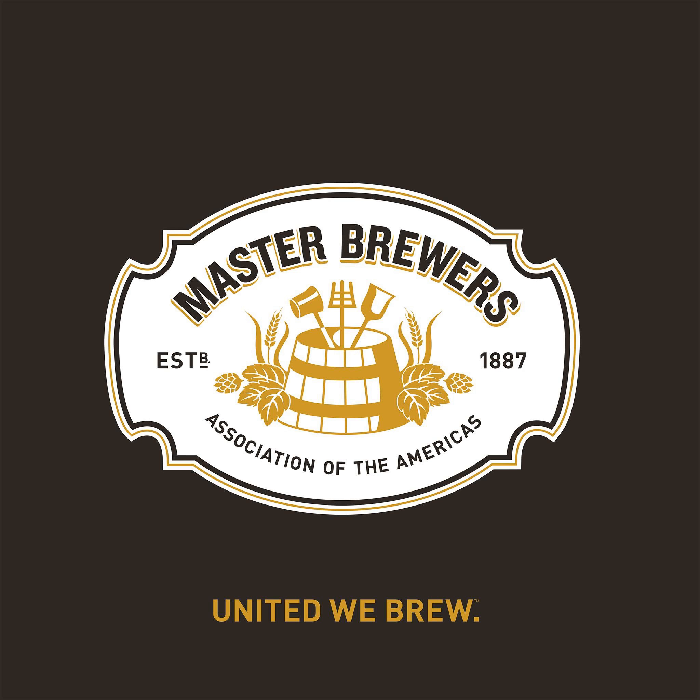Master Brewers brings you interviews with the industry's best and brightest in brewing science, technology, and operations. This Master Brewers Podcast is proudly sponsored by Hopsteiner, a global leader in the hop industry focused on quality, sustainability, and innovation in new hop varieties and hop products. Contact our brewery sales team to provide you with the hop-related tools you need to craft your next great beer. For more information, visit hopsteiner.com.